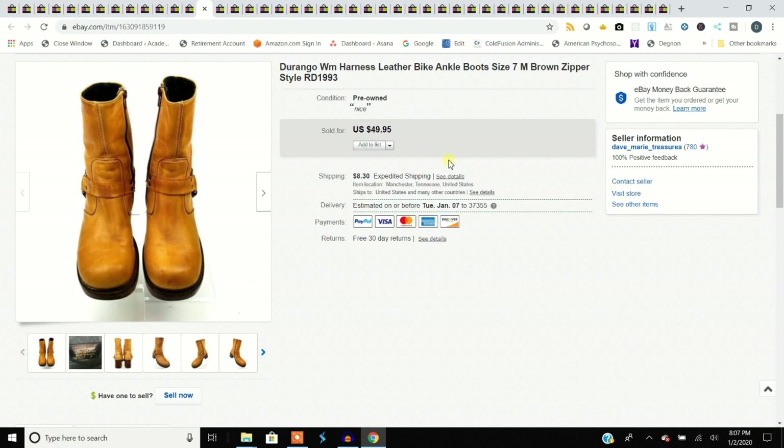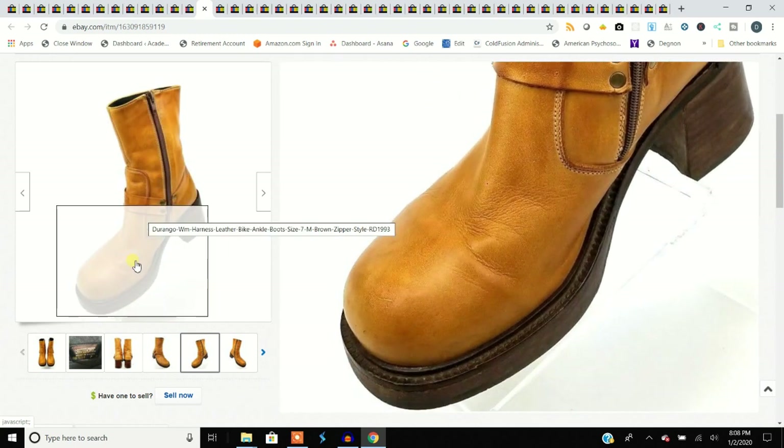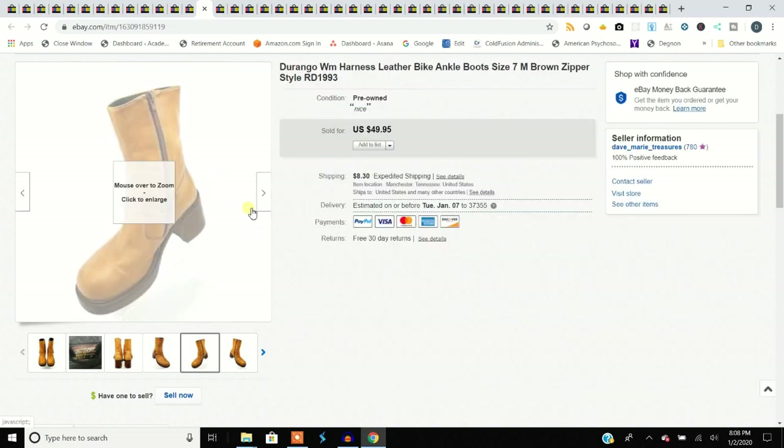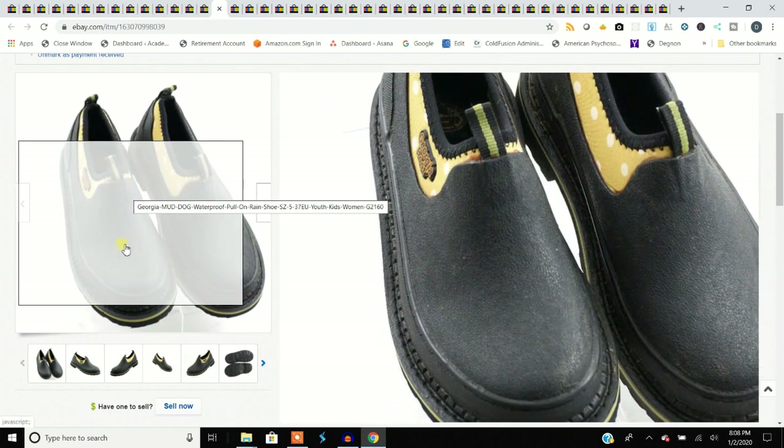These are Durangos — a pretty common boot you're going to find. These are women's, and I had to look them up because boots are called different things. This is the Durango women's harness leather biker ankle boot with zipper. I put the style number in there because it doesn't come up to the knee, it's got the big ring which makes it the harness type, and a squared-off toe making it a biker boot. We paid $7.99 for boots and sold them for $49.95.